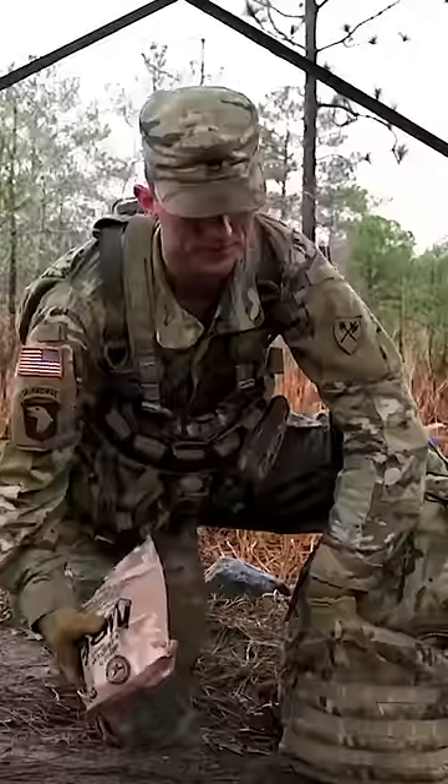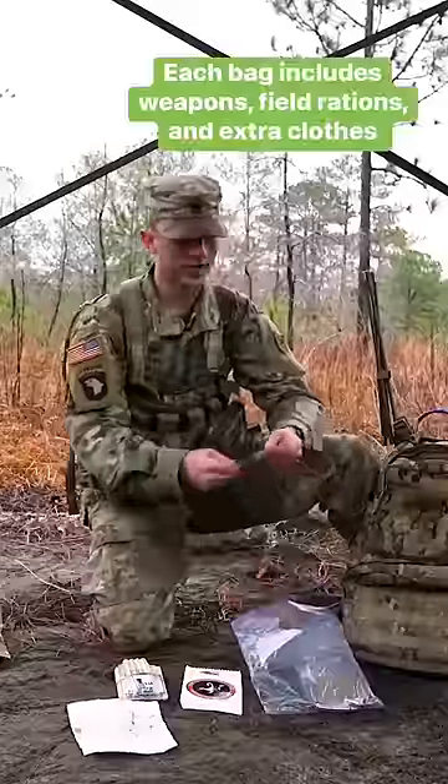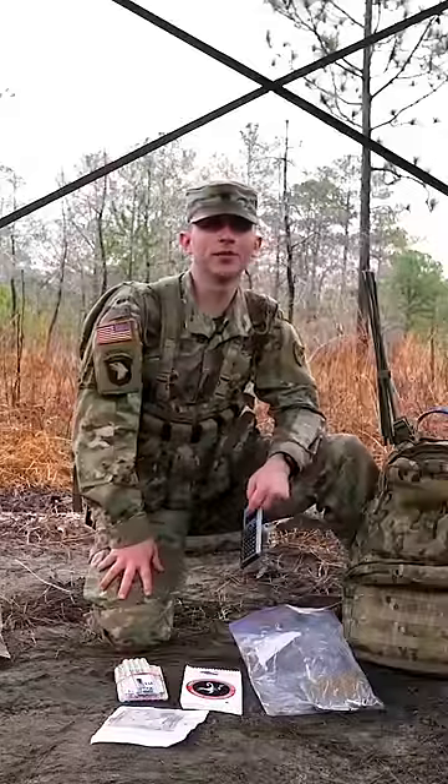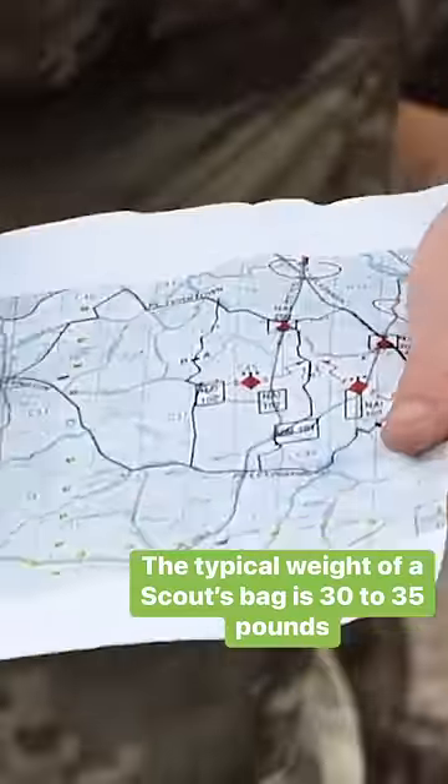So in the bag, your MREs — your meals ready to eat. I got my protractor and an XAB calculator. There's a lot of math — you got to know the radius of the curve, the grade of the slope. This right here is what a basic map would look like.